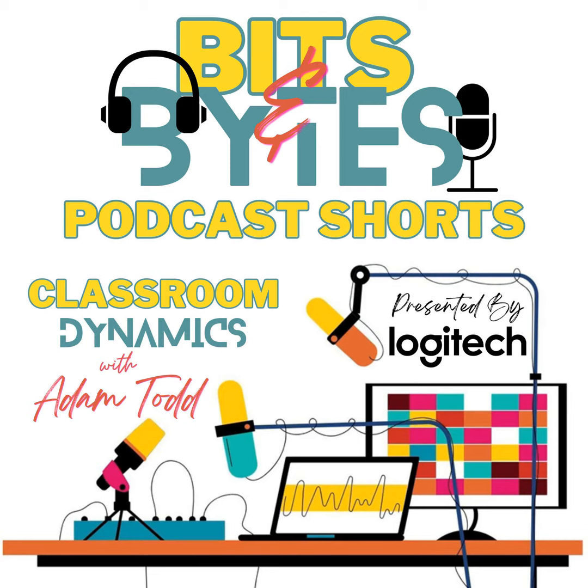Hi, everybody. I'm your host, Adam Todd, and together we'll explore the ever-changing world of educational technology. Bits and Bytes brings you bite-sized episodes lasting five minutes or less, packed with innovative tricks, tools, and strategies to enhance your teaching experience and engage your students through the power of technology.